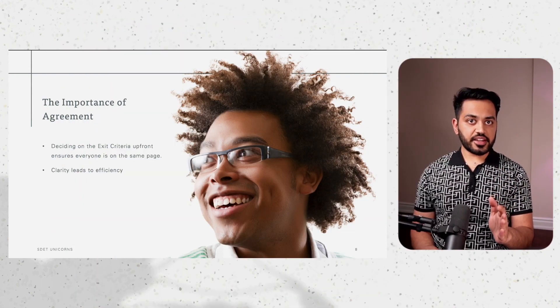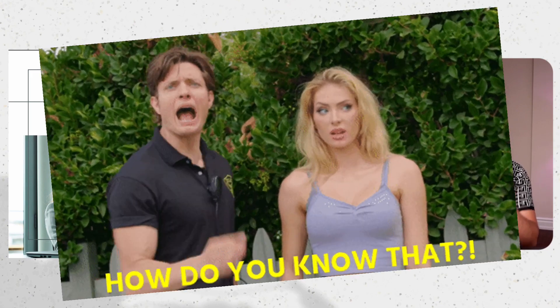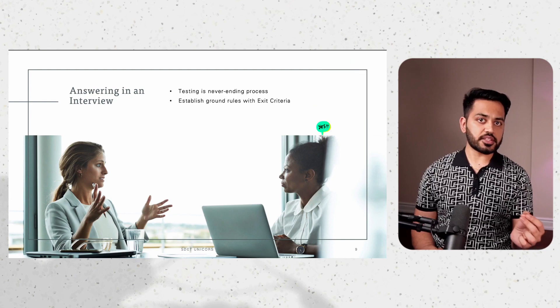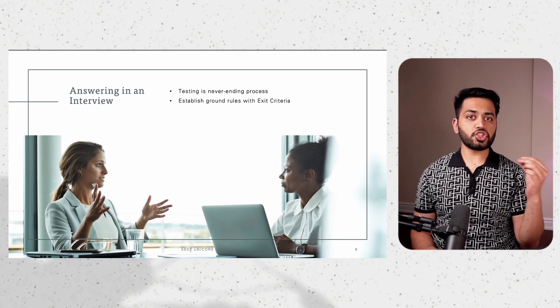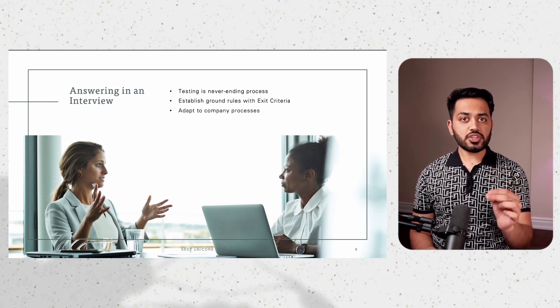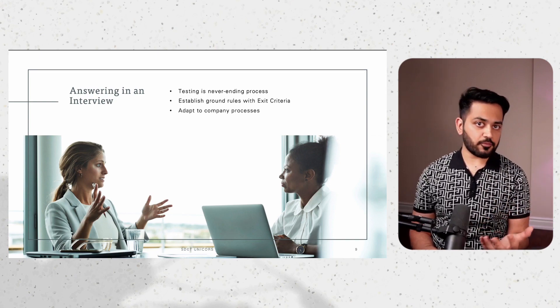Now that we are all experts on exit criteria, let's talk about the art of answering this question. When asked 'how do you know when to stop testing?', this is how I like to answer it: Testing is a never-ending process, but we can establish some ground rules to know when to stop. I like to create exit criteria in the test planning phase, which is shared with everyone on the team for transparency. What goes inside it depends on the company, as each one has its own process.